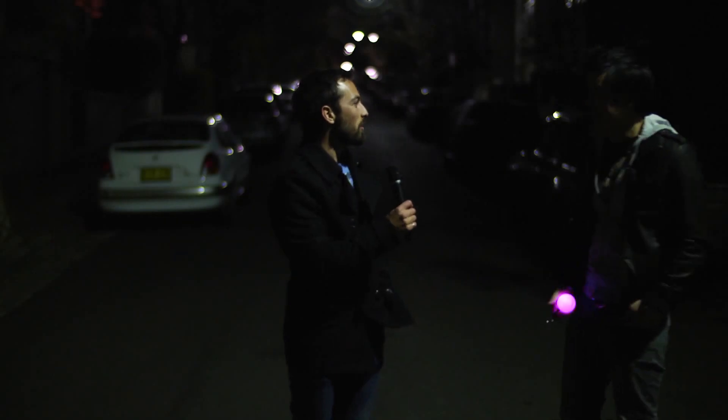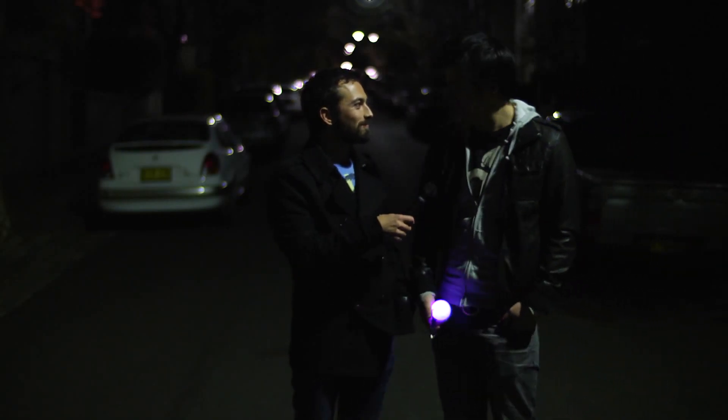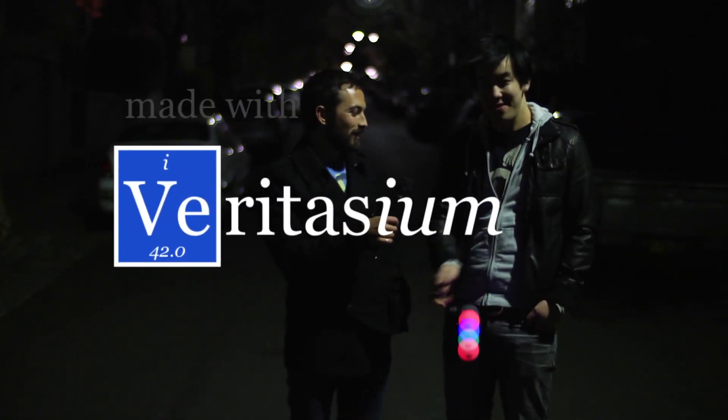I'm not surprised that no one wanted to be interviewed by us. I am — this is awesome! This is awesome? This is awesome. Oh, look at this.